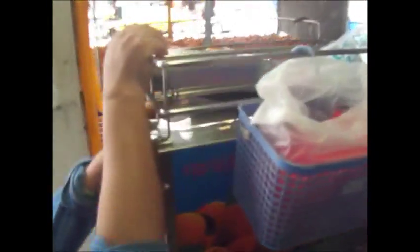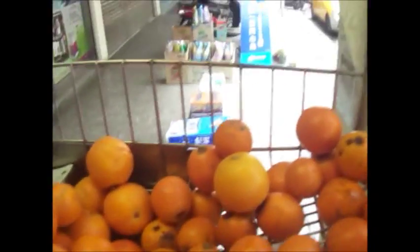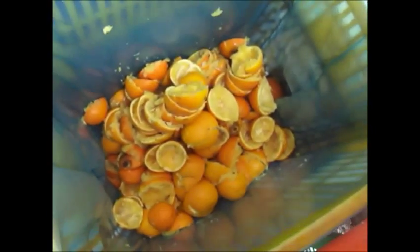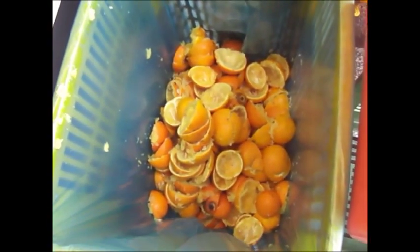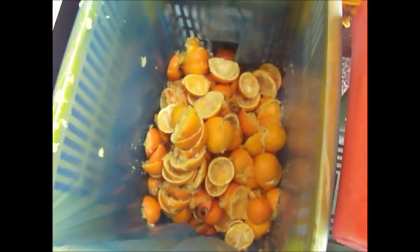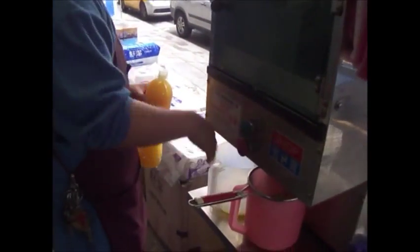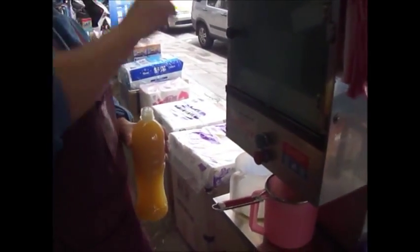That's where the woman puts the almost-spoiled oranges. First of all, they don't have to throw them away — they can still make money out of them. And secondly, because they're almost spoiled, they'll be sweeter and contain natural sugar. That's where the peels of the oranges go — they collect the peels and discard them. And this is the bottle of orange juice: the woman pours the juice into the bottle, closes it, and we're ready to go.